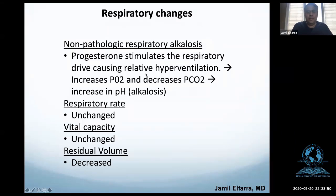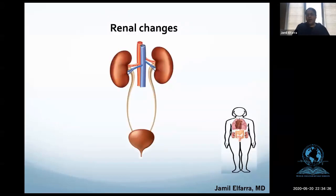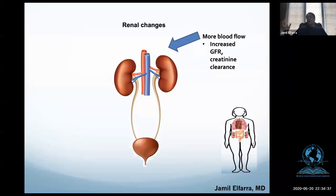Oxygen consumption goes up by about 15 to 20 percent, and 50% of that oxygen consumption is required by the uterus. For renal changes: more blood flow goes to the kidney, so glomerular filtration rate goes up. More blood flow means I work quicker, so creatinine clearance goes up, meaning serum creatinine goes down — because if I'm clearing things much quicker, they decrease in the serum.